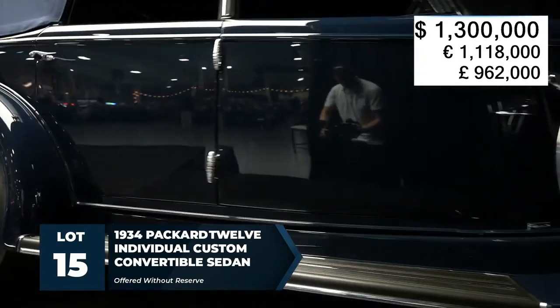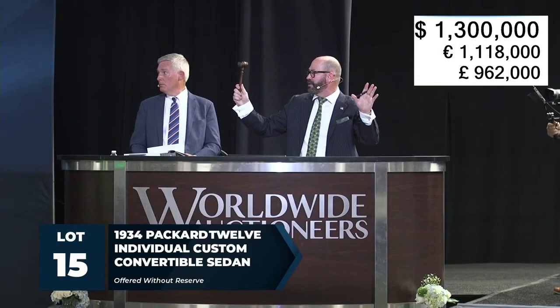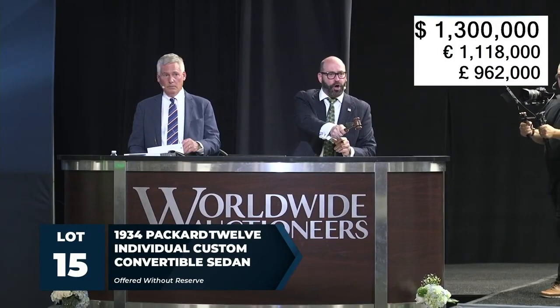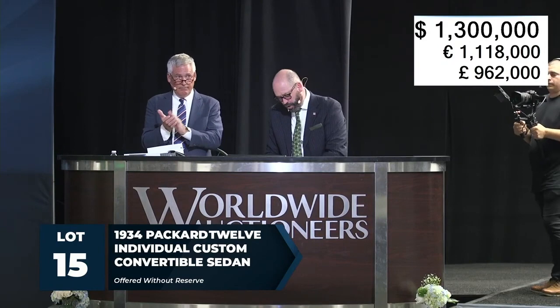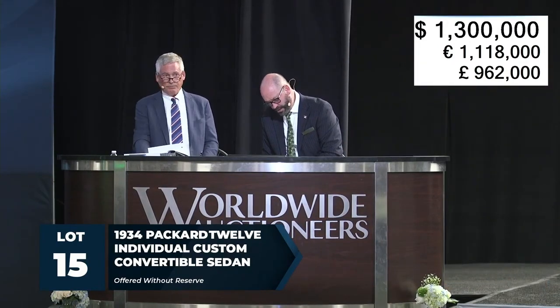At $1,325,000 — once, twice, third and final time. Give him a big hand. Sold! Going to a great home. Sold at $1.3 million, ladies and gentlemen. Thank you.